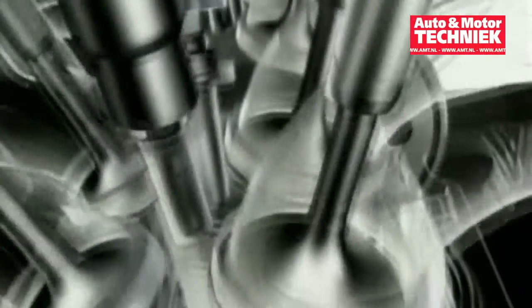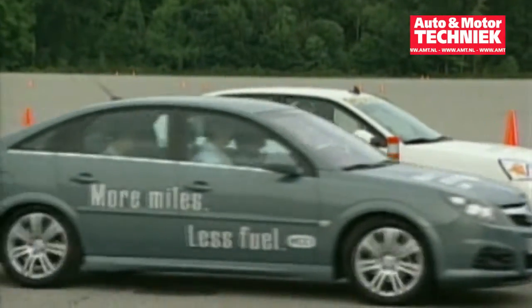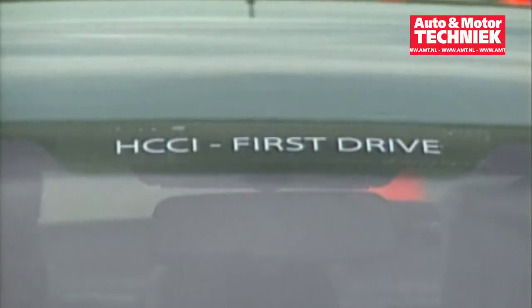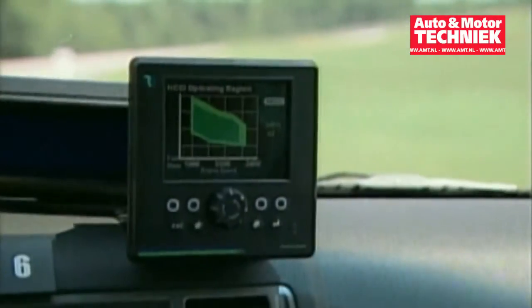A theory about changing the combustion process of the gasoline engine, enabling a dramatic step forward in efficiency, has been debated for many years, but never practically proven until now. Homogeneous Charged Compression Ignition, or HCCI, has finally been demonstrated in practical use.